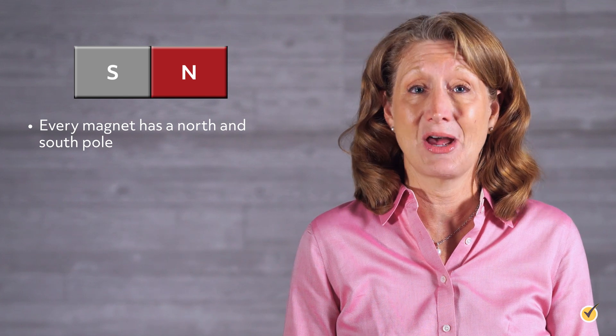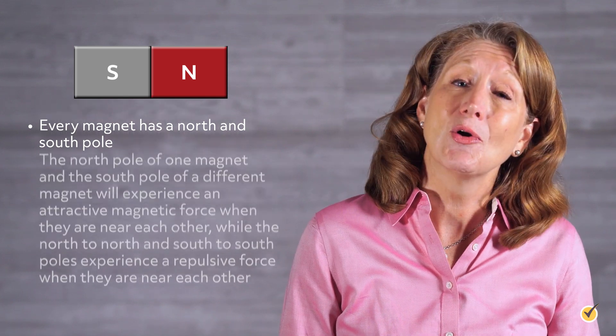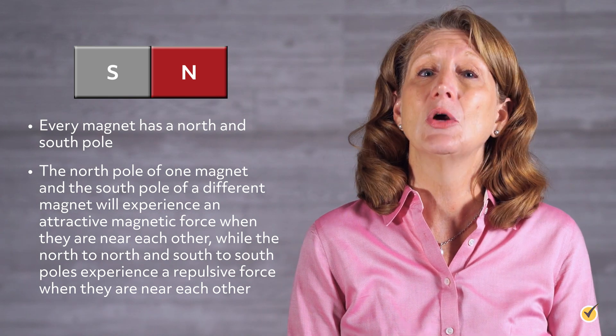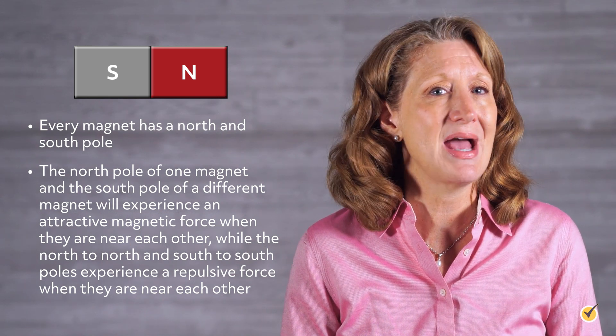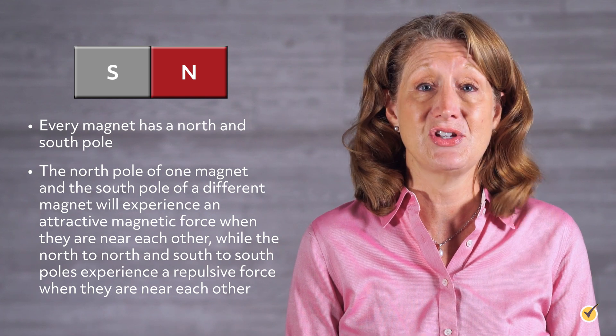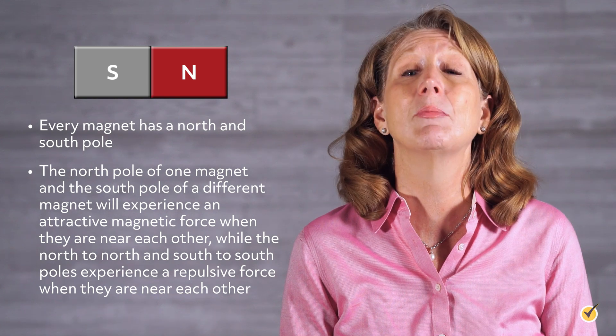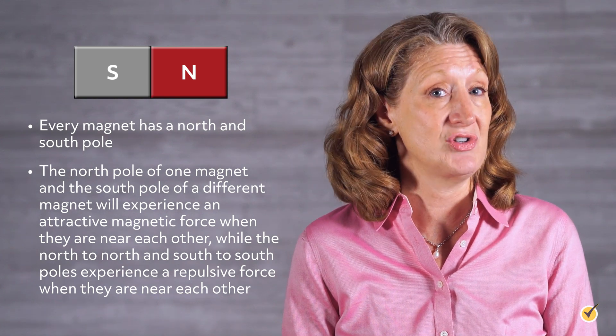Every magnet has a north and south pole. The north pole of one magnet and the south pole of a different magnet will experience an attractive magnetic force when they are near each other, while north-to-north and south-to-south poles experience a repulsive force when they are near each other.